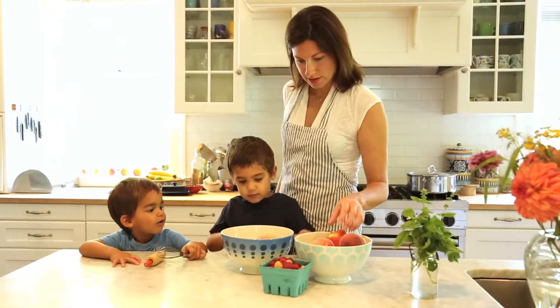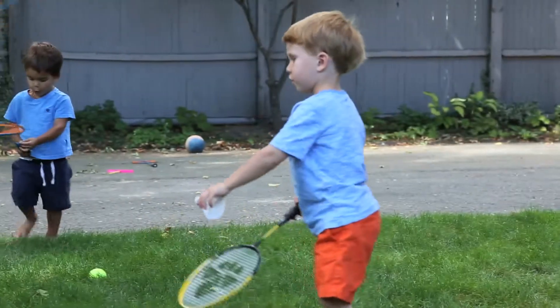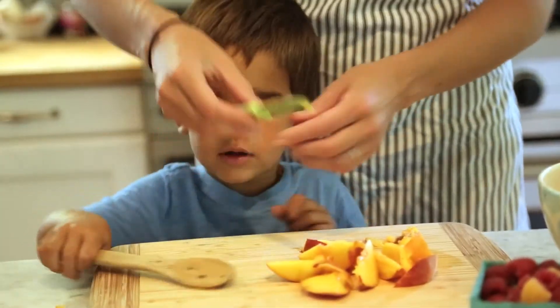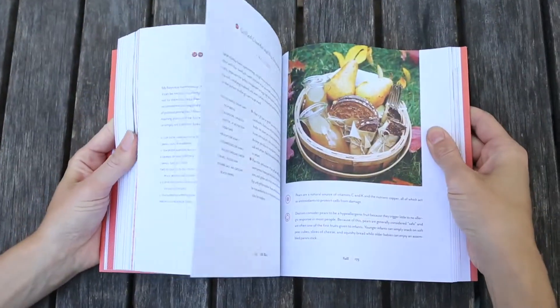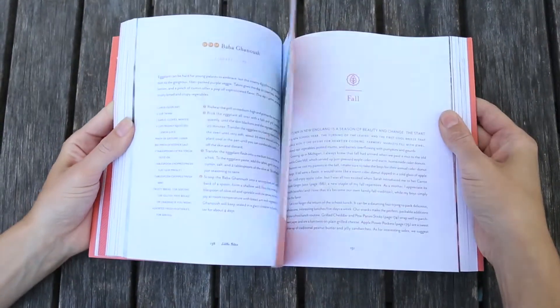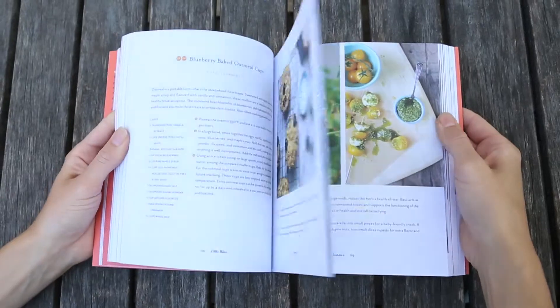All of our recipes were approved by the most important taste testers we know — our kids. With four boys between us, each with a unique palate all their own, we can say with certainty that you'll find something here to delight everyone. It's our greatest hope that Little Bites will become a treasured addition to your family's kitchen, helping you to feed your loved ones wholesome, delicious food, whether gathered around the table or on the go.